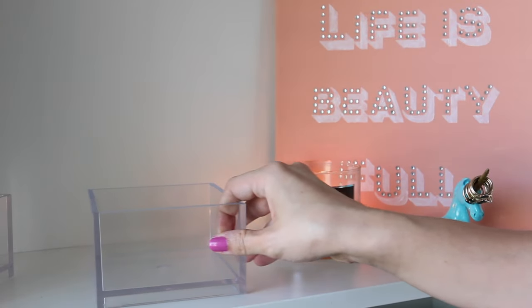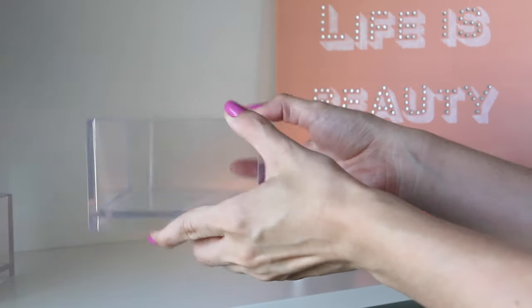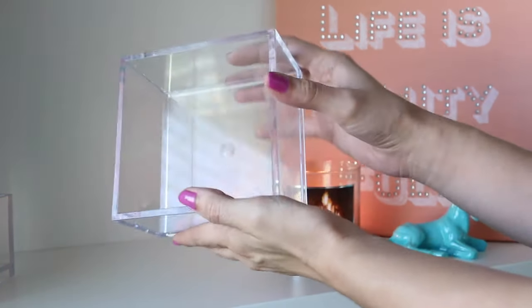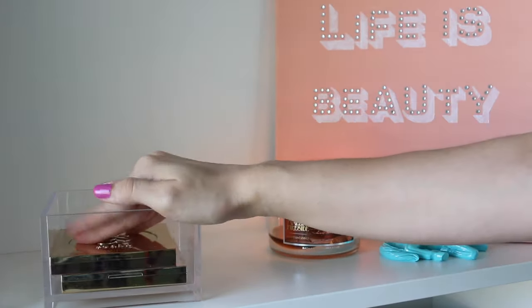First up are these clear stackable polystyrene cubes. They're from the Container Store and are meant for things like post-its or small memo pads. I personally use them to store smaller, square, or rectangular palettes.